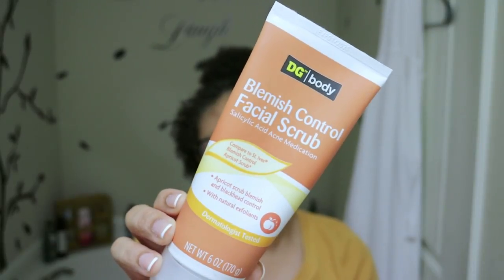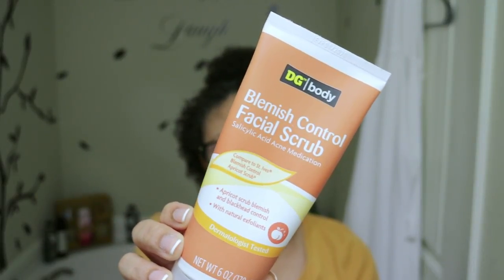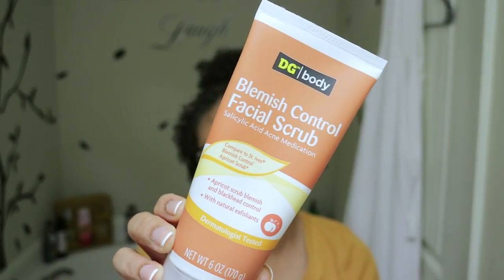The next product is the Apricot Scrub Blemish and Blackhead Control. I have been using this stuff for so long. Whenever my skin is extremely dry and I can see my skin peeling — especially on my nose — or if I feel like my face is just grimy and dirty and just needs to be exfoliated and get dead skin off, this is what I reach for. It is acne medicated, which is really good. When I have those moments where I have a little blemish here and there, I'll reach for this.